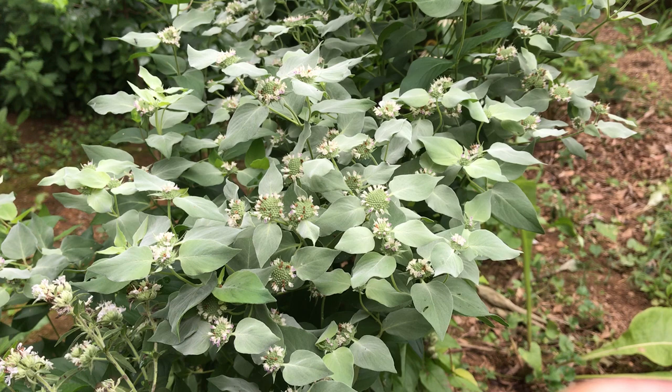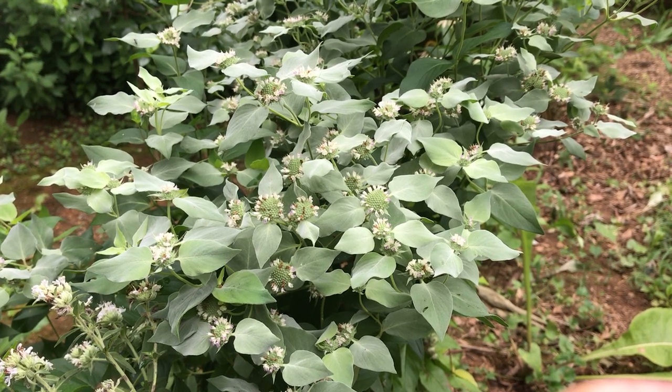We must have at least 100 species of native plants in our garden, but none of them attract as many pollinators as these. When they are in bloom on a sunny day, it's amazing to just stand there and watch them all.